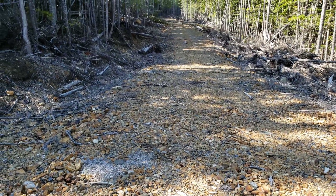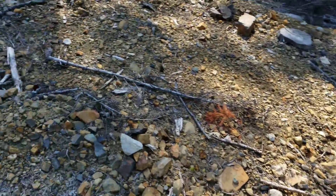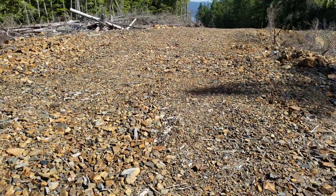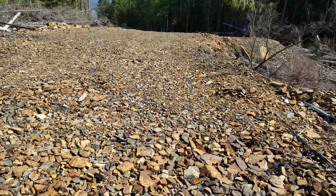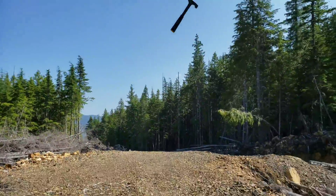Next time we'll have to bring a chainsaw and cut some of these down if they haven't started logging. We're going to post the results for that one sample right after this, so stay tuned for that. Hope you guys enjoyed and we'll see you at the next one.